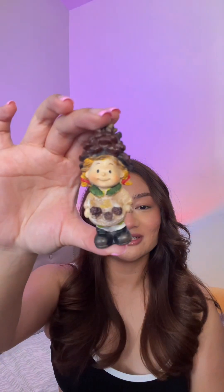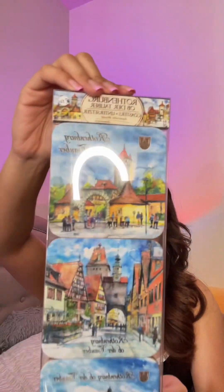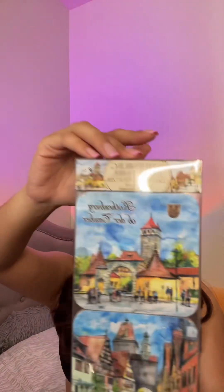I also got this little cute figurine — it's a little girl, she's so cute. I think this one's also from Germany. I got this lip gloss, it's not anything special. And then I also got these coasters — they have pictures or paintings of the little town on them. I really like them, I thought they were really cute so I brought them with me.